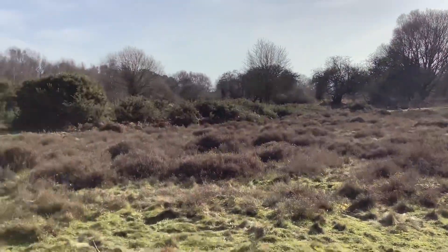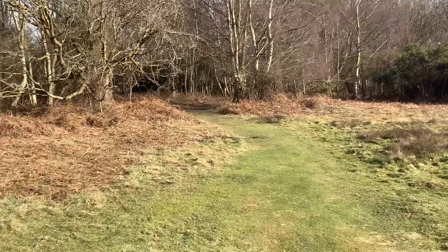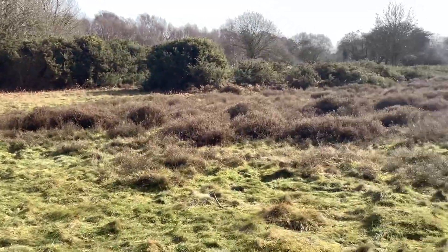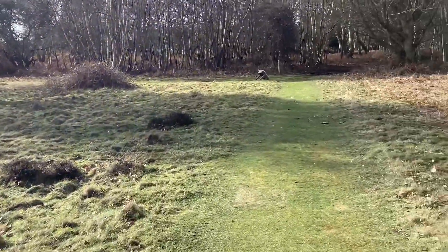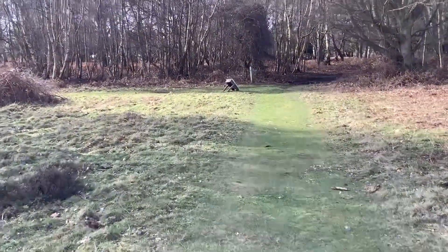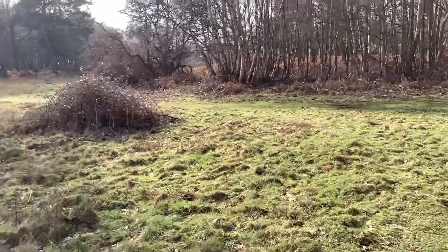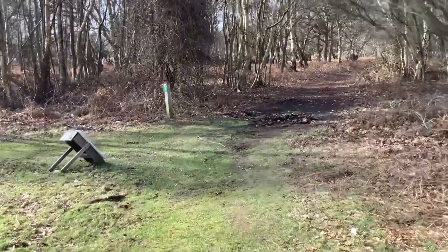So last time I came down here — you've probably seen that little bit of video — this was all covered in snow and it was really really cold. I got as far as this area here and then I turned back. So we thought we'd walk this way and have a look, see where these paths go. The walkway goes off to the left, but the official path goes straight on through these trees.